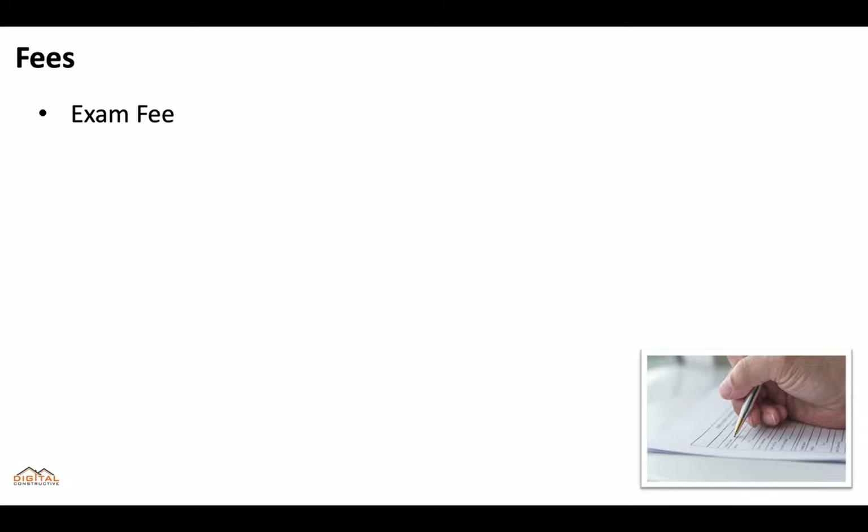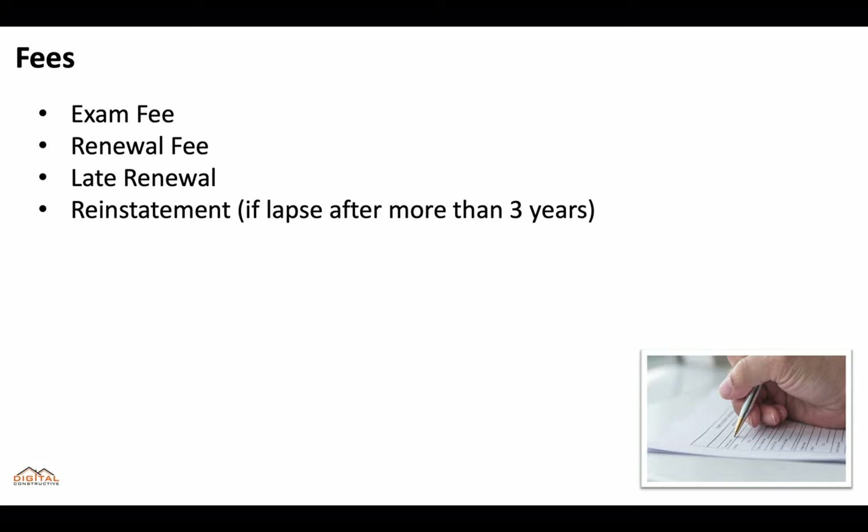When it comes to the fees, you will pay an examination fee. If you're renewing a license you'll pay a renewal fee, there's a late renewal fee, and there's a reinstatement fee — which only applies if your license lapses after more than three years. Fees are constantly changing, so for the most updated fees you can check the description below this video.